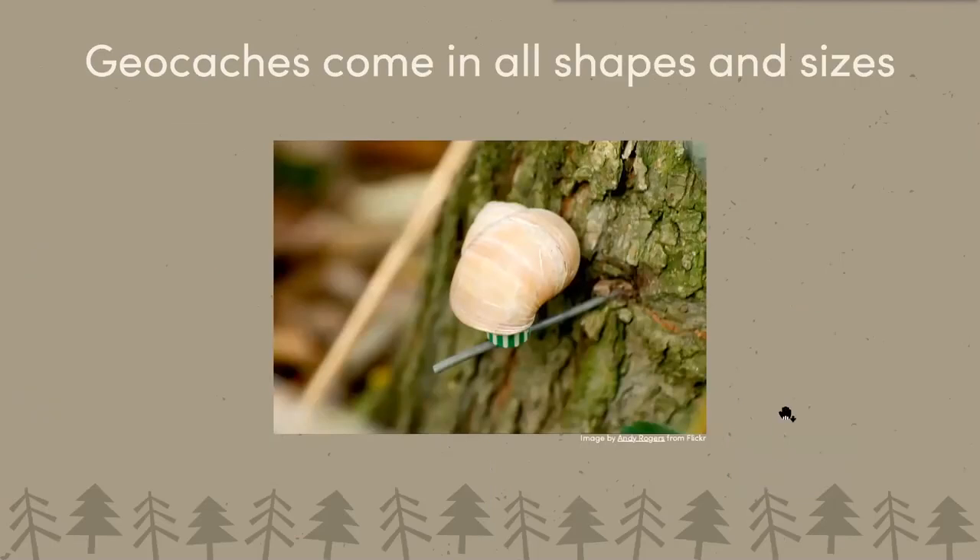Geocaches come in all shapes and sizes. In addition to traditional containers, there are things like this really cool one — a snail shell with a straw and a small piece of paper inside on a magnet. Someone just sticks this snail shell to a nail in a tree, and that's a geocache. It's so small, I would never be able to find this one — that's one of my favorites.